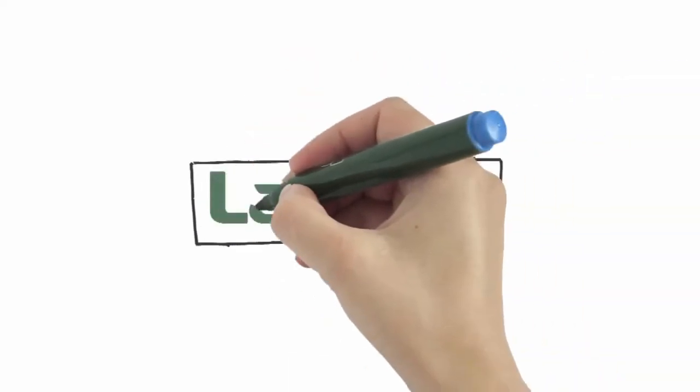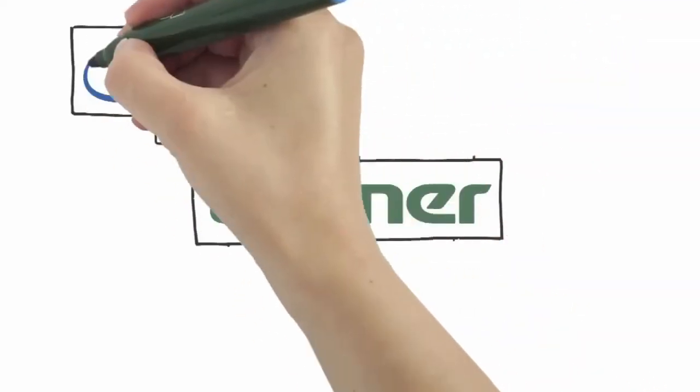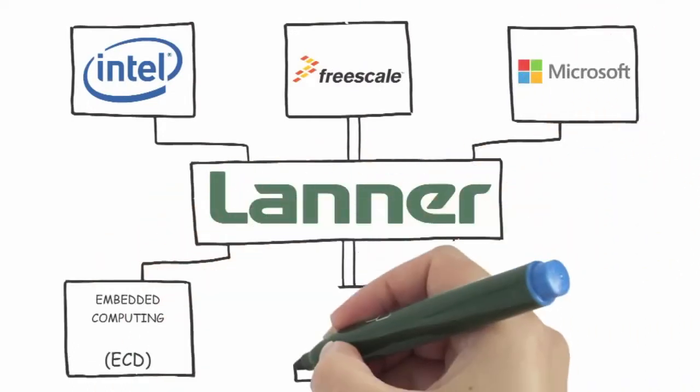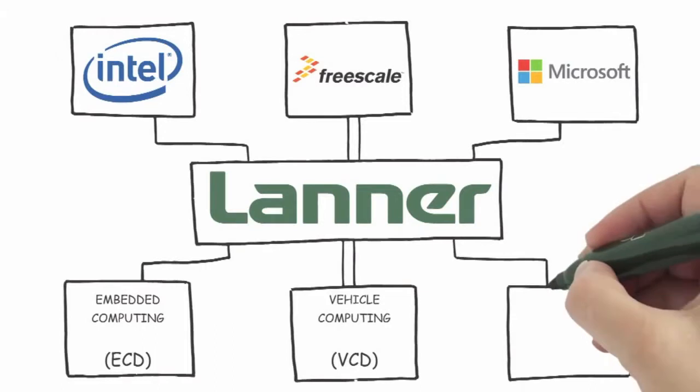Lanner designs custom platforms with the latest technology through strategic partnerships with Intel, Freescale, TILERA, and others. Our Applied Computing Product Divisions encompass a wide selection of hardware solutions.